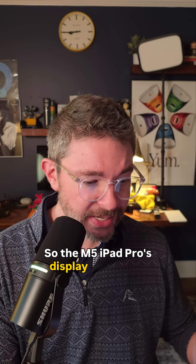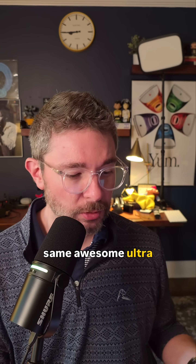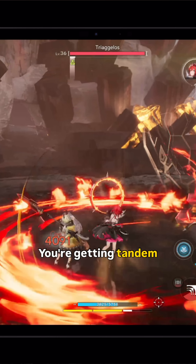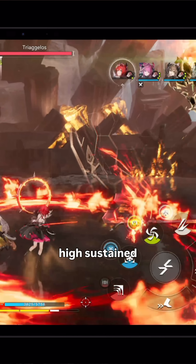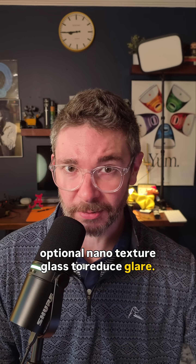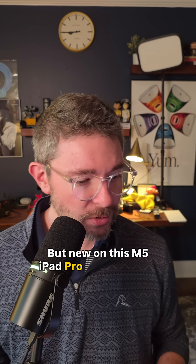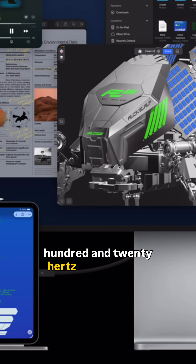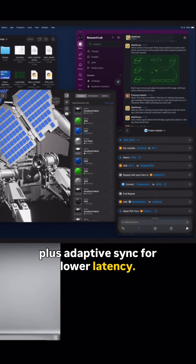Third, let's talk displays. The M5 iPad Pro's display is still that same awesome Ultra Retina XDR in 11-inch and 13-inch versions. You're getting tandem OLED performance, high sustained brightness, and that optional nanotexture glass to reduce glare. But new on this M5 iPad Pro is support for external displays with up to 120Hz refresh rates, plus adaptive sync for lower latency.